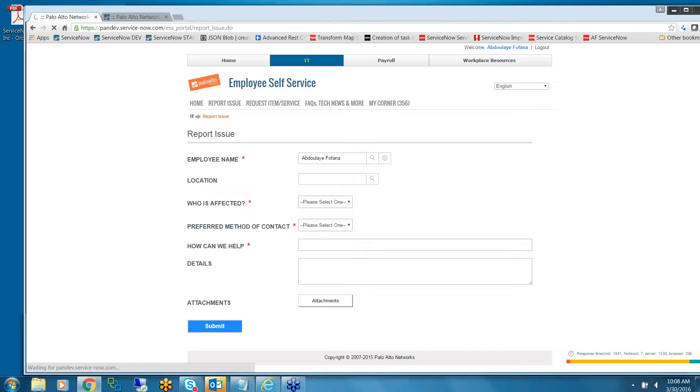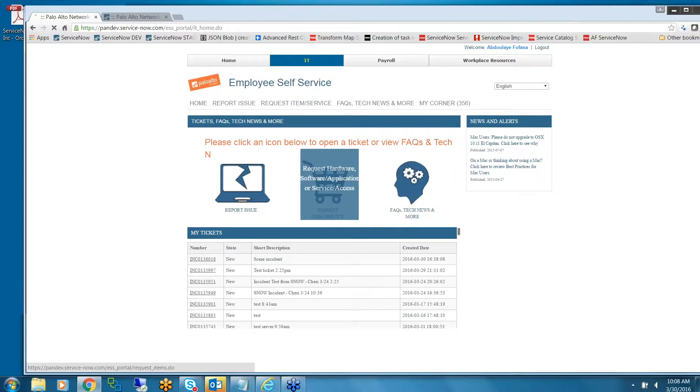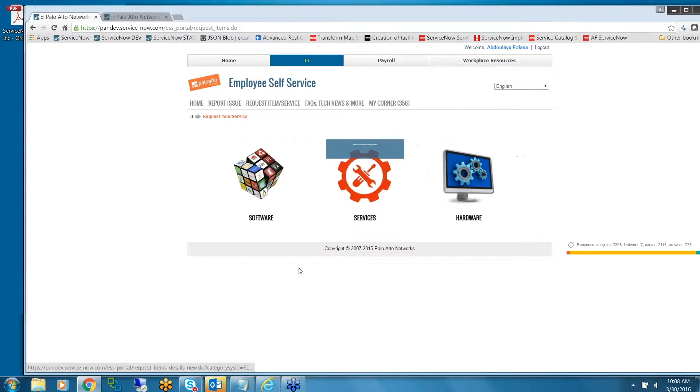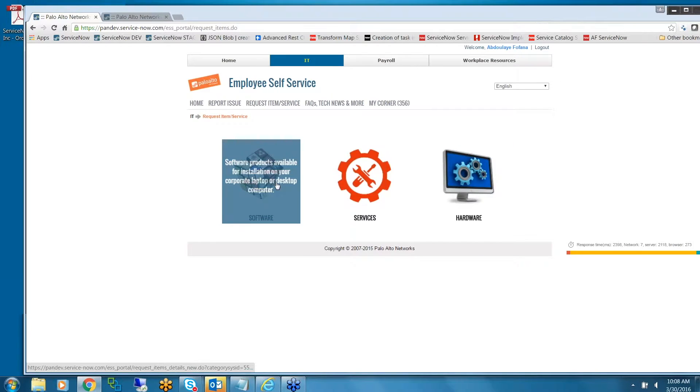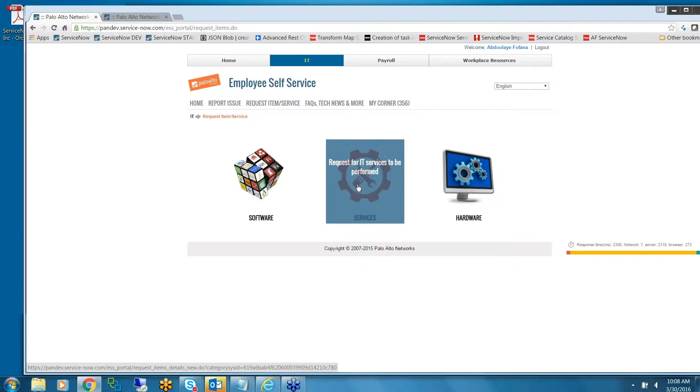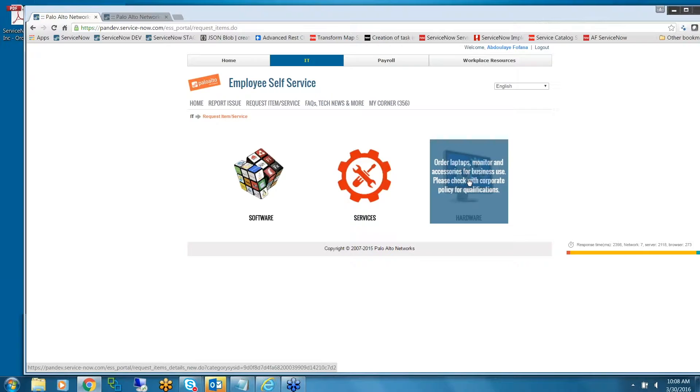So that was for reporting an incident. For the request section, once users click on request they can see options to request software, services, or hardware — straightforward, easy to understand. We have a page that guides them on available software products.